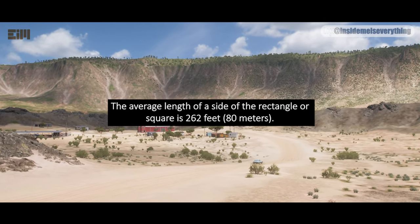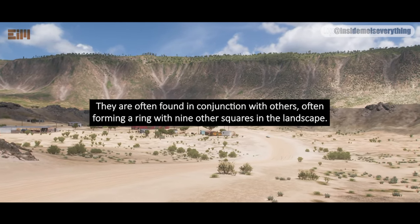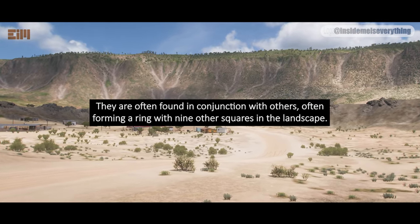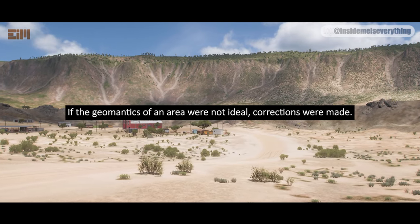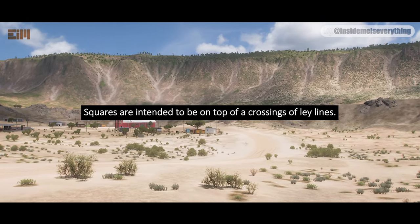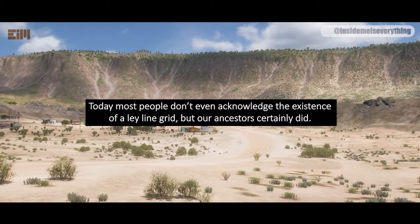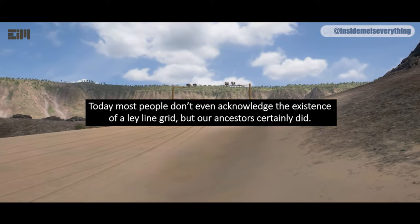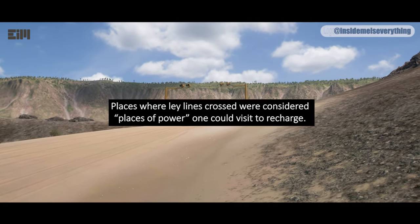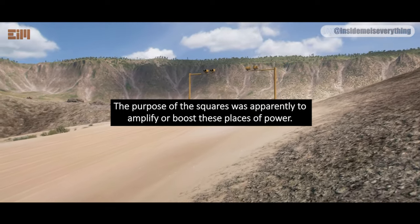The average length of a side of the rectangle or square is 262 feet or 80 meters. They are often found in conjunction with others, often forming a ring with nine other squares in the landscape. If the geomatics of an area were not ideal, corrections were made. Squares are intended to be on top of crossings of ley lines. Today, most people don't even acknowledge the existence of a ley line grid, but our ancestors certainly did. Places where ley lines crossed were considered places of power one could visit to recharge. The purpose of the squares was apparently to amplify or boost these places of power.